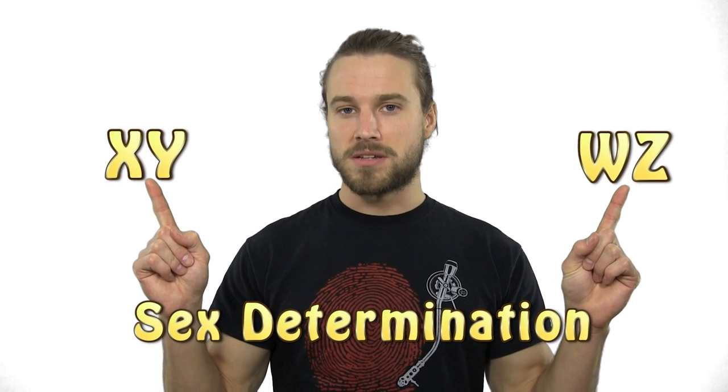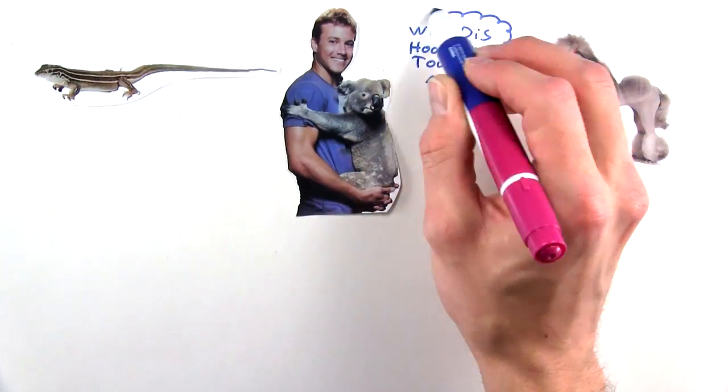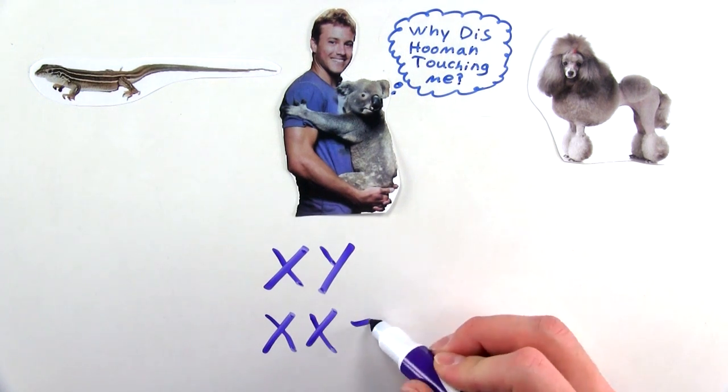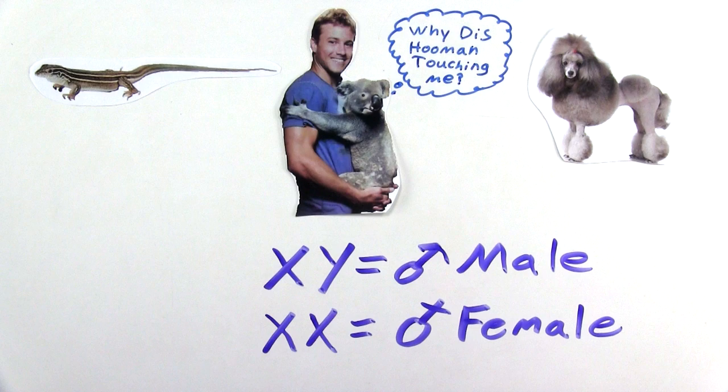WZ sounds cooler. The whiptail lizard, much like humans and other mammals, have an XY sex determination system, where two like chromosomes such as XX are female, resulting in XY being male.